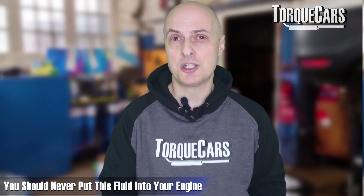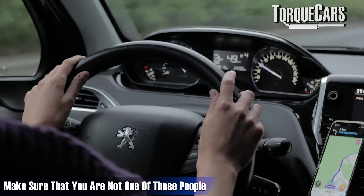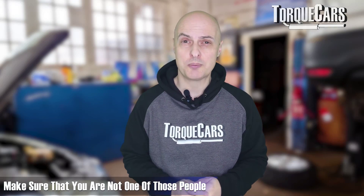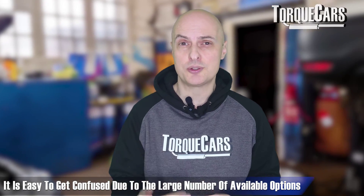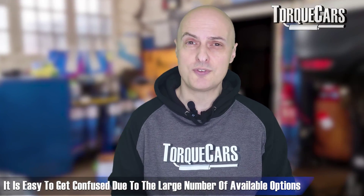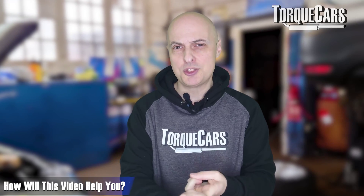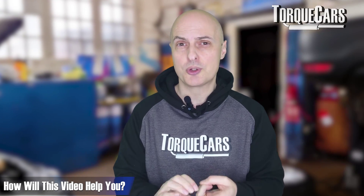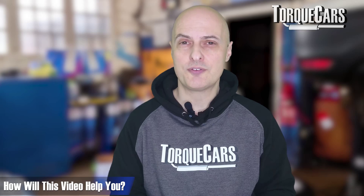If you've noticed that the coolant level in your engine is low and you need to top it up, there's a fatal mistake to avoid. There is a fluid you should never put into your engine, but about 80 or 90% of motorists are doing just that, causing all sorts of problems. When looking at the massive array of different antifreezes and coolants on offer, it can get really confusing — this video will give you the information you need to choose an appropriate coolant.